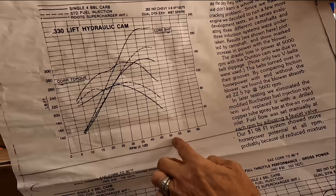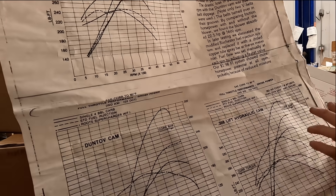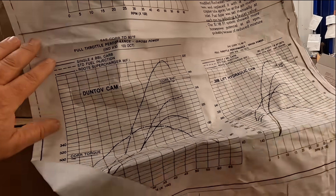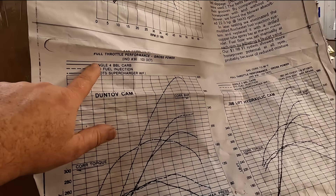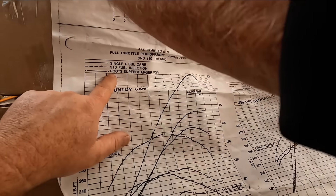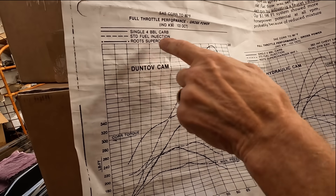It looks like around 225 horsepower — that's the corrected curve — and then with a Duntov cam, which is quite different. This is with the fuel injection and the supercharger. I've got to watch the follow-down dotted lines.